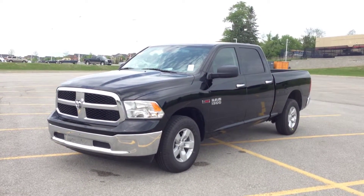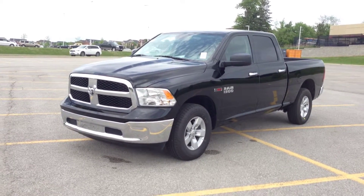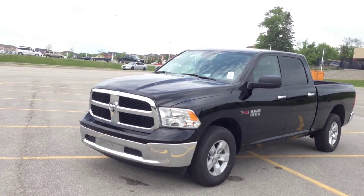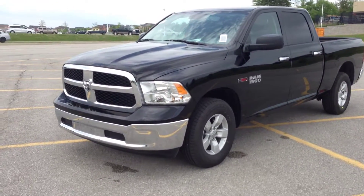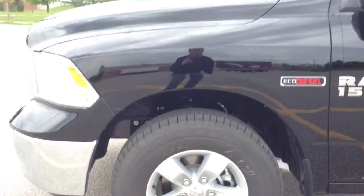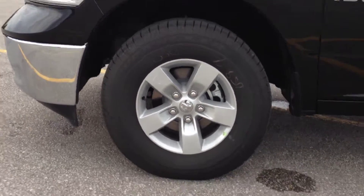Hey guys, we're here at McIver Dodge Jeep in Newmarket, Ontario, right across from Upper Canada Mall. Right now we're looking at a brand new 2014 Ram 1500 Crew Cab SLT. It's got the EcoDiesel platform, which is absolutely awesome. Everybody's waiting for this, so I'm going to take you through the whole vehicle. We have the 17-inch alloy wheels with TPMS sensors.